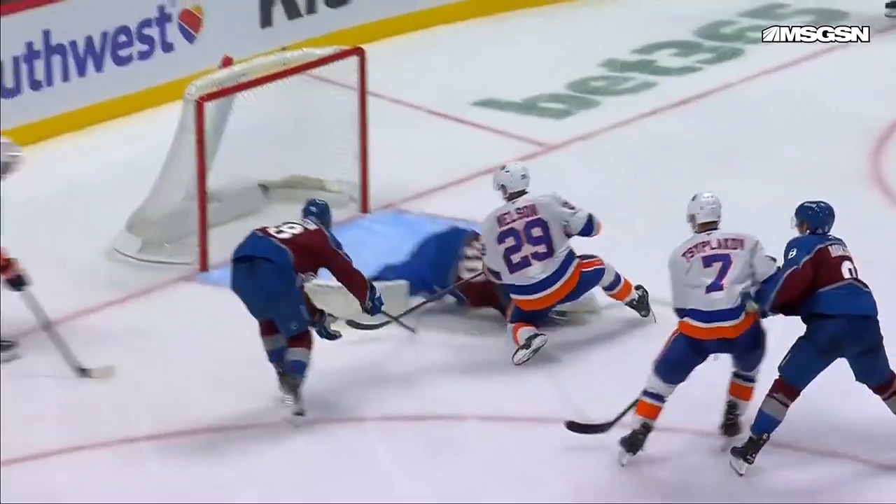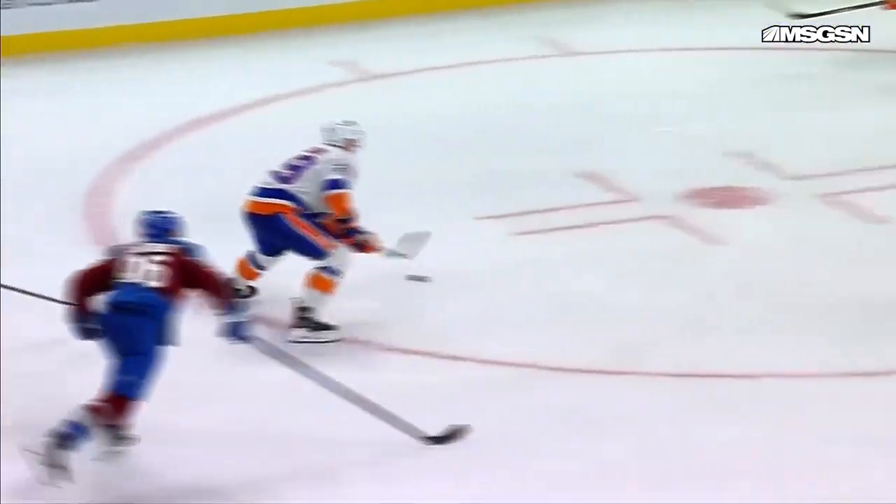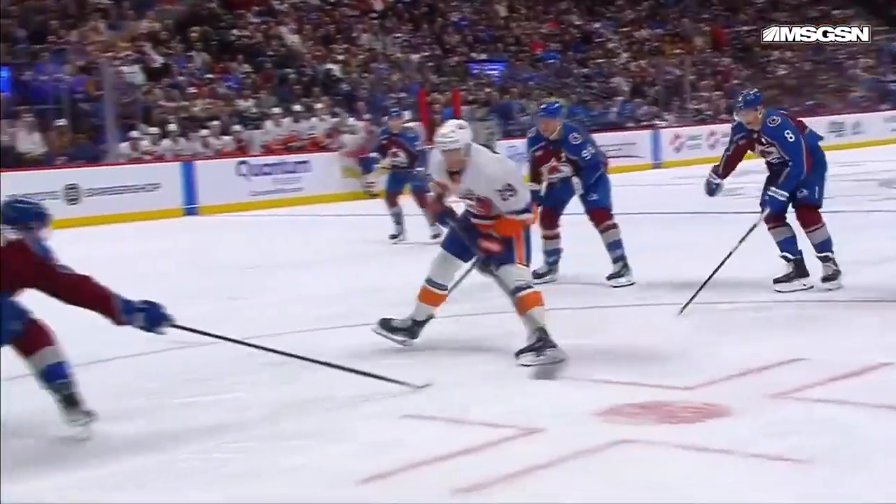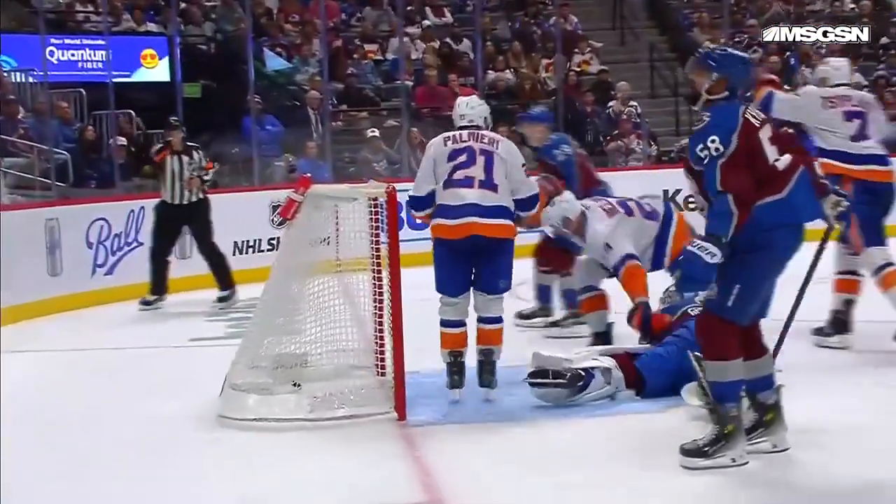You'd expect your defender there to maybe make a little bit better play. I think he was worried about Palmieri at the goal line. But there again from Georgiev — a sort of half poke check swipe maneuver. I think what happened is he got caught on his edges, lost his balance a little bit, leaning forward ready for the shot.